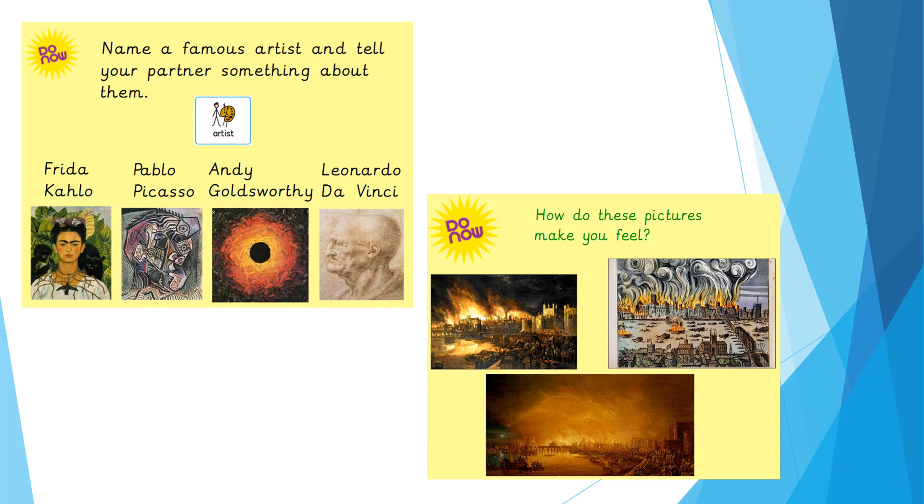Each art lesson — indeed every lesson at Hunters Bar — starts with a 'do now'. That's a hook, a way into the learning, and it will often recap some learning from a previous lesson or even from a previous unit of work. Here we invite the children to name a famous artist and tell their partners something interesting about them. These examples are artists which the children have already explored and learned about, so everyone has the opportunity to recap knowledge and start from a place of confidence.